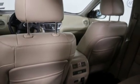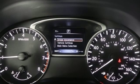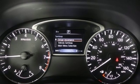Dual zone climate control, continuously variable automatic transmission, hands-free liftgate, gas pressurized shocks, and V6 engine.